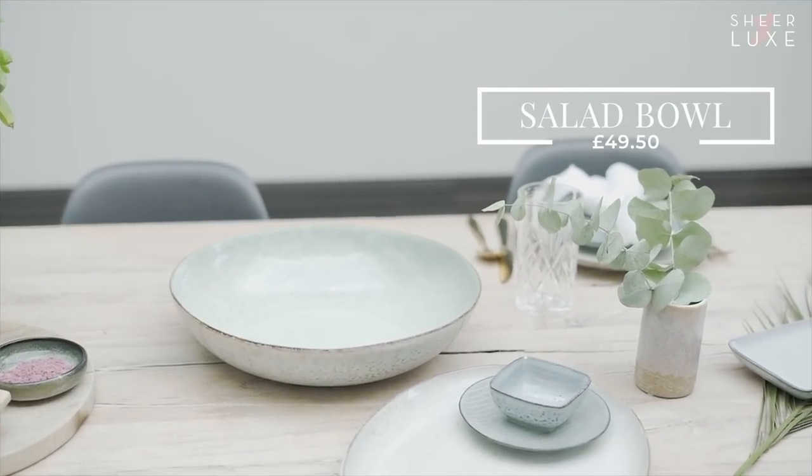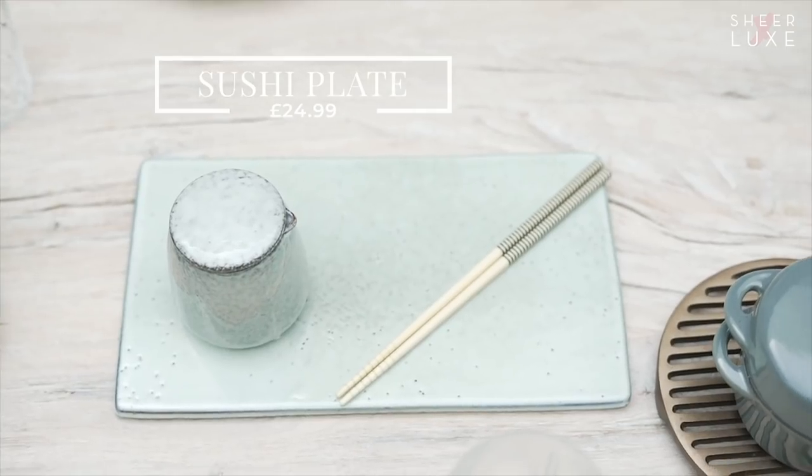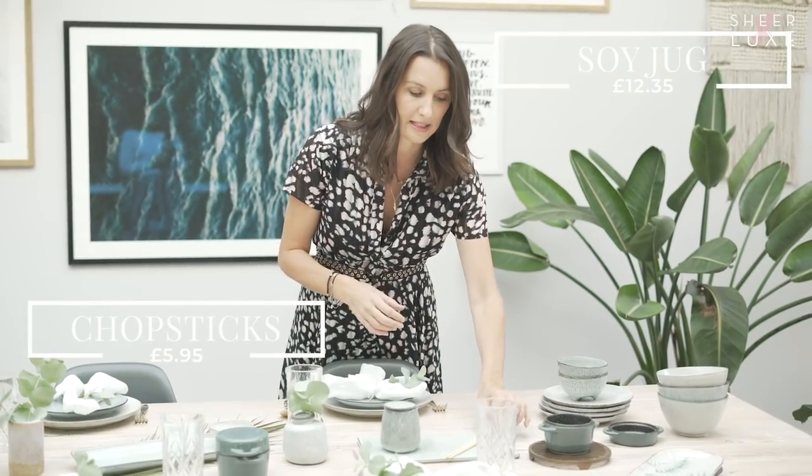This salad bowl is one of our popular salad bowls and it looks great with any salad. Another great thing is our sushi plate - you can buy the sushi plate, the little jar to hold the soy sauce, and the chopsticks. That's brilliant to serve as a main in the center of a table or as an entree. Versatility is key.